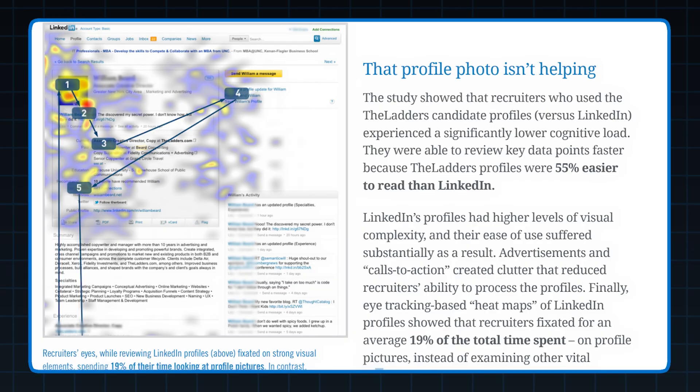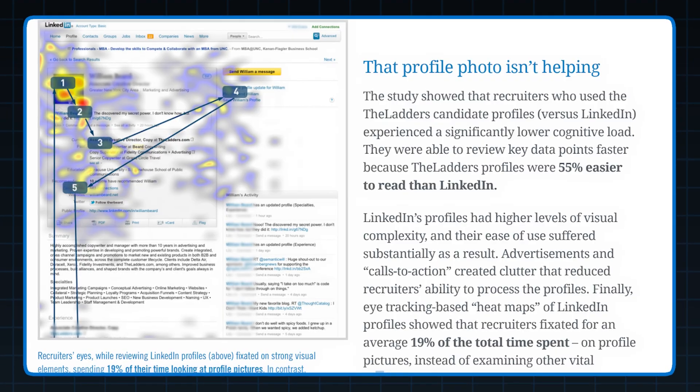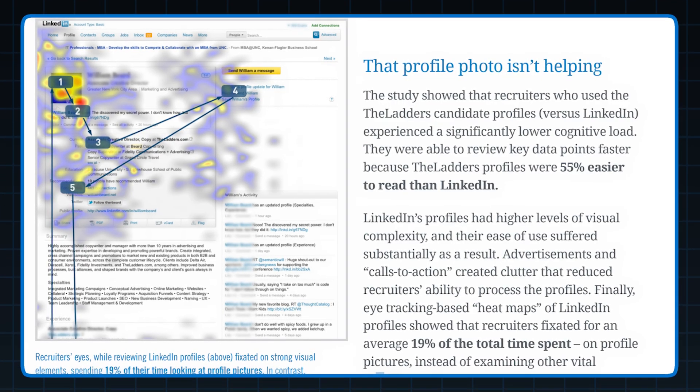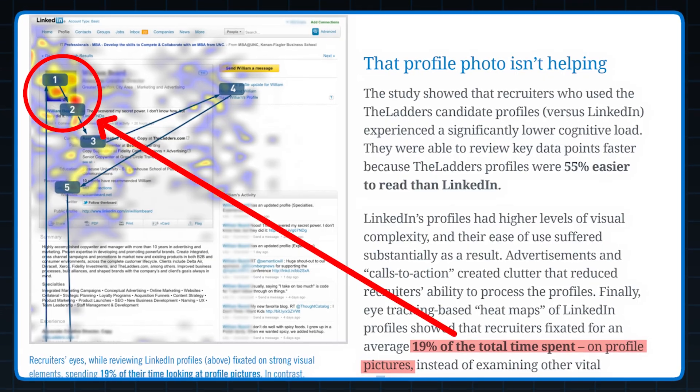You might be thinking, okay, LinkedIn headshots — mine could be better, but is it really that important? Here's an eye-tracking study from the Ladders, where they tracked specific behaviors from 30 recruiters over a 10-week period. When reviewing LinkedIn profiles, the data showed that recruiters spent more time looking at headshots than any other part of the profile.